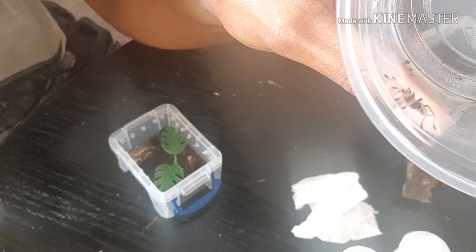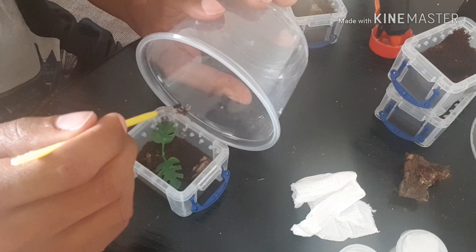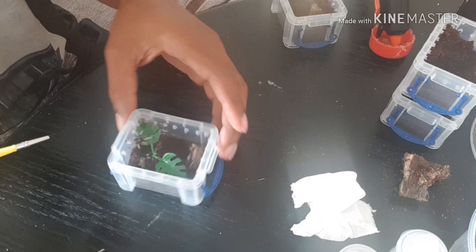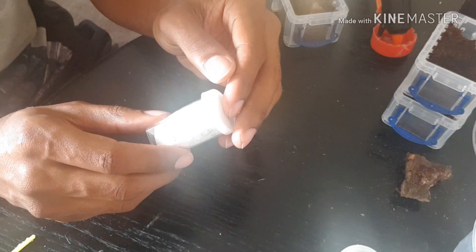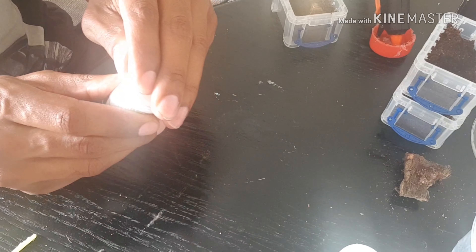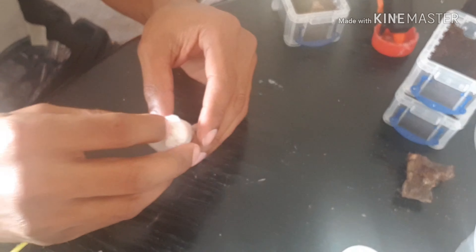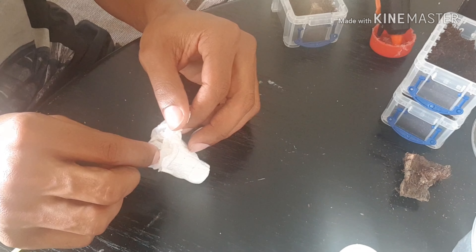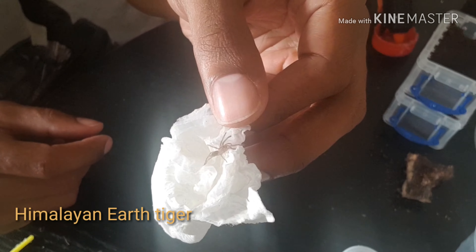Hopefully you can see the colours on that - just absolutely beautiful. Himalayan - I've already got one of these, very very tiny sling. It says a centimetre - these are the earth tigers. The other one is light and fast. Okay, no colour at all yet but you can already see it's quite quick as well. Quite a bold species this one though - just tends to sit out.